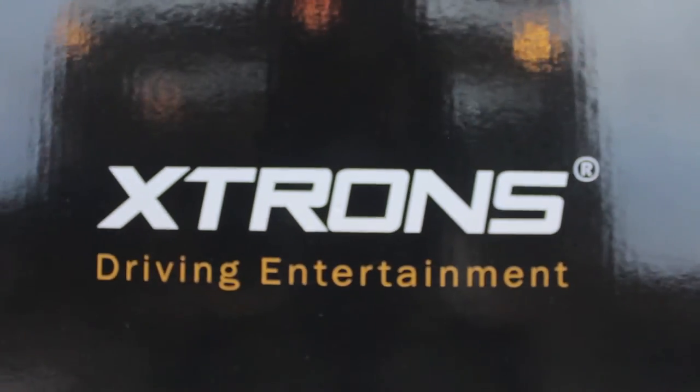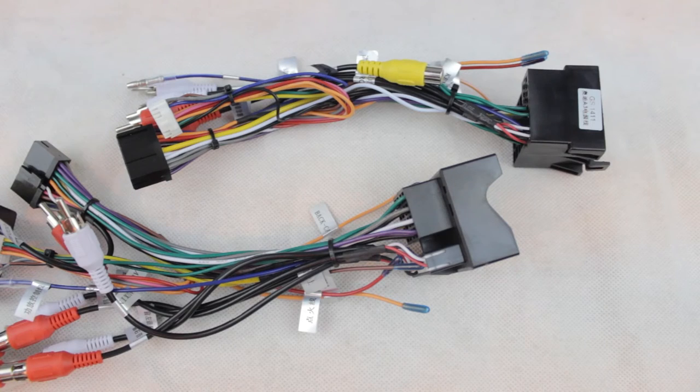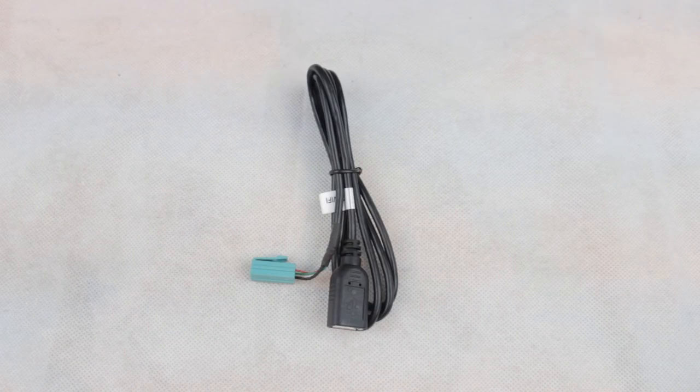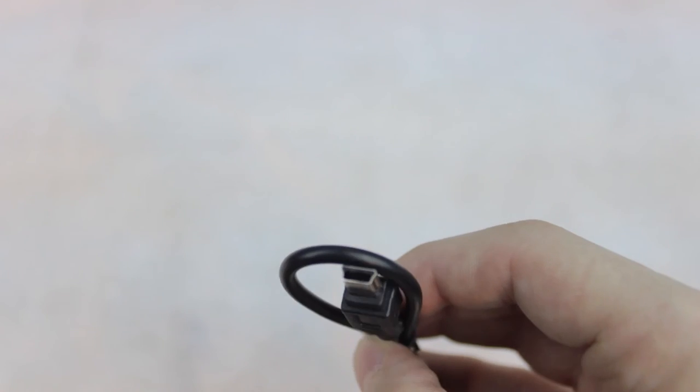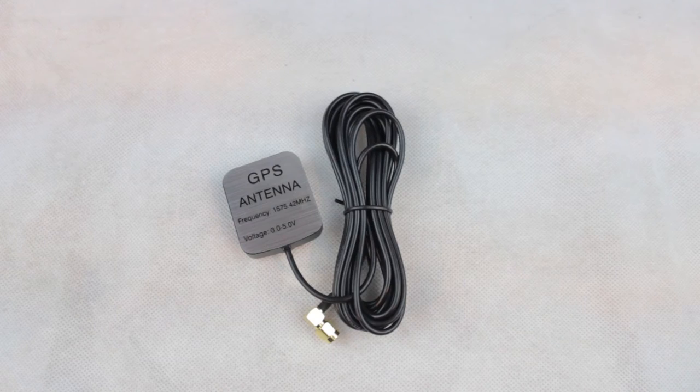Inside the box you will find the stereo system itself, 2 ISO wiring harnesses, 1 USB cable, 1 3G USB cable, another USB cable with a USB mini type B connector, and 1 GPS antenna.